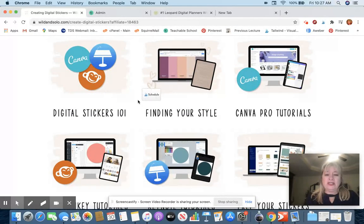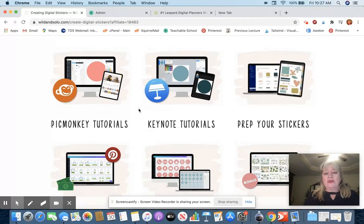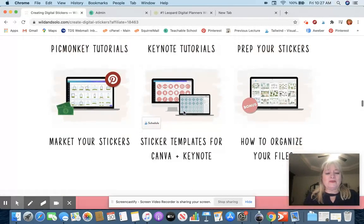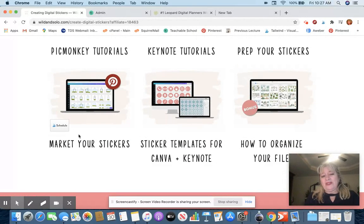The course covers: digital stickers 101, finding your style, Canva Pro tutorials, PicMonkey tutorials, Keynote tutorials, prep your stickers, market your stickers, sticker templates, and how to organize your files. The marketing module is key — because I always say you can have the best lemonade stand in the desert, but if nobody is in the desert, you'll be drinking all your lemonade. So knowing how to market what you create is absolutely key.